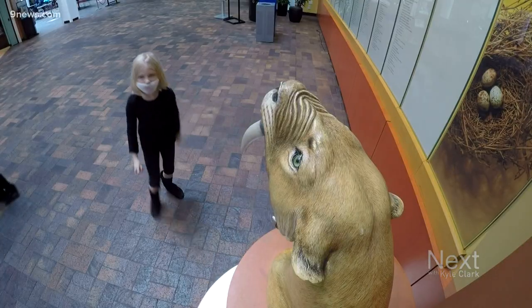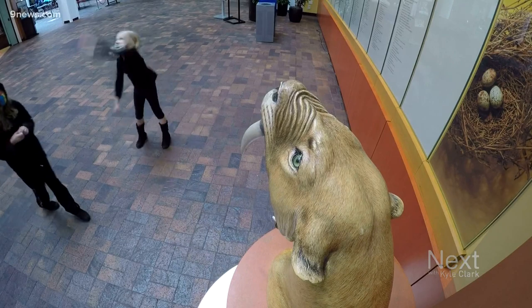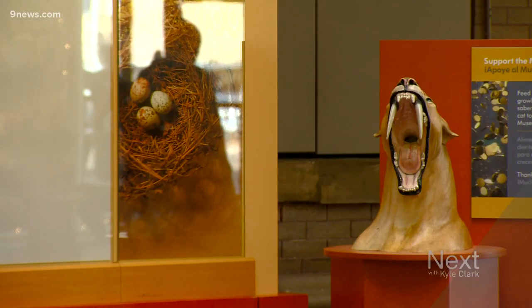A growling bank that's literally making bank. We statistically average about ten thousand dollars a year in coins from the saber cat.